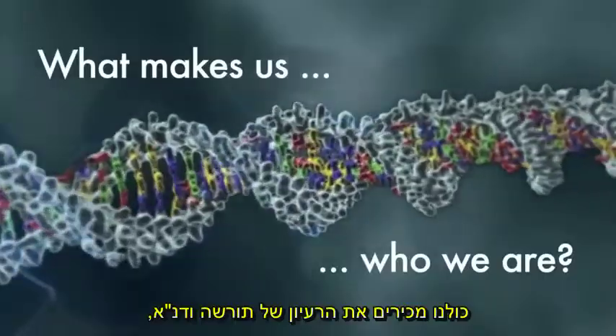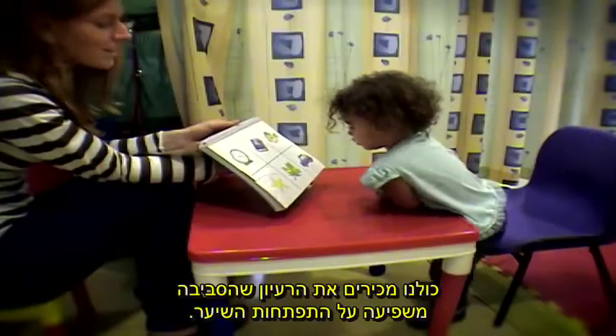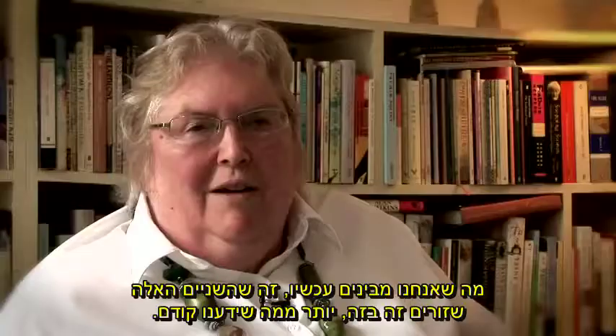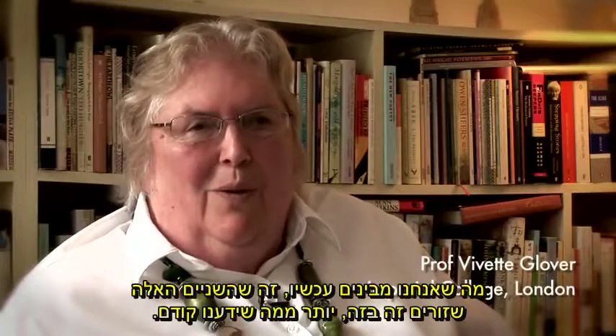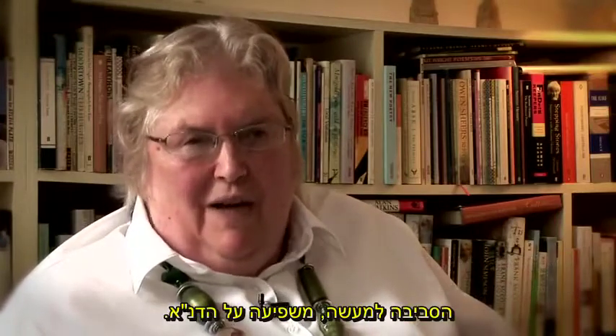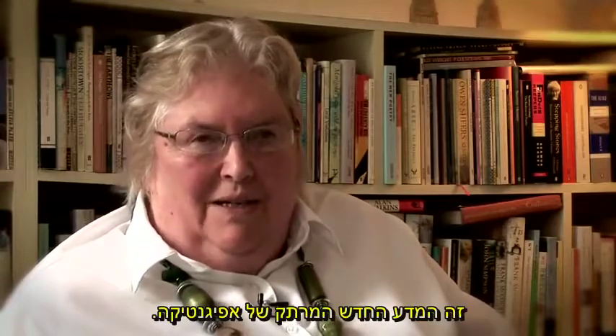We're all familiar with the idea of inheritance and DNA, and we're all familiar with the idea that the environment affects the development of a child. What we now realise is that these two are much more intertwined than we've known before — that the environment actually affects the DNA. This is the new exciting science of epigenetics.